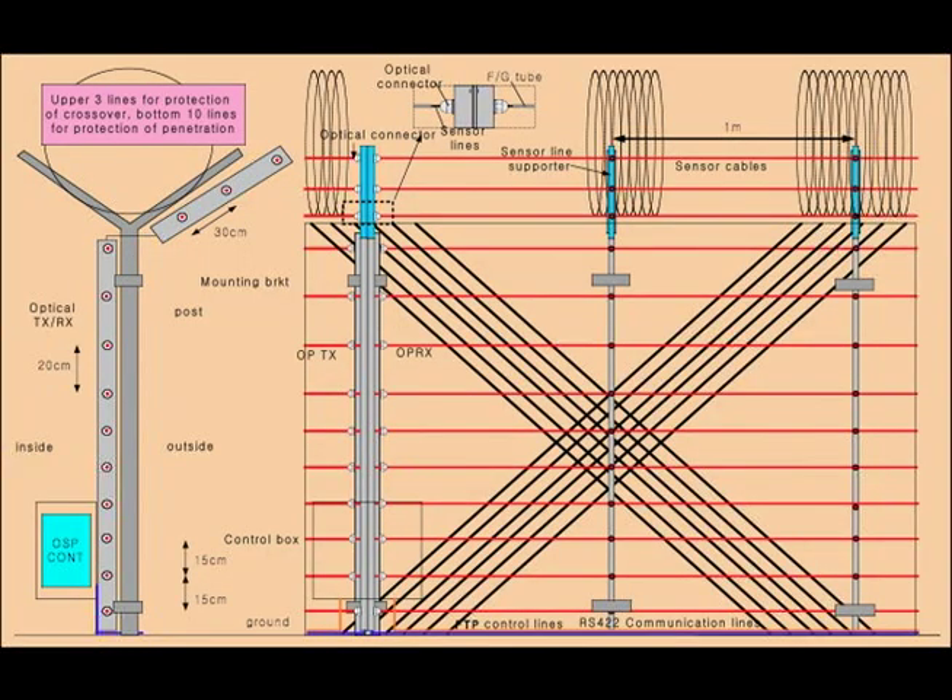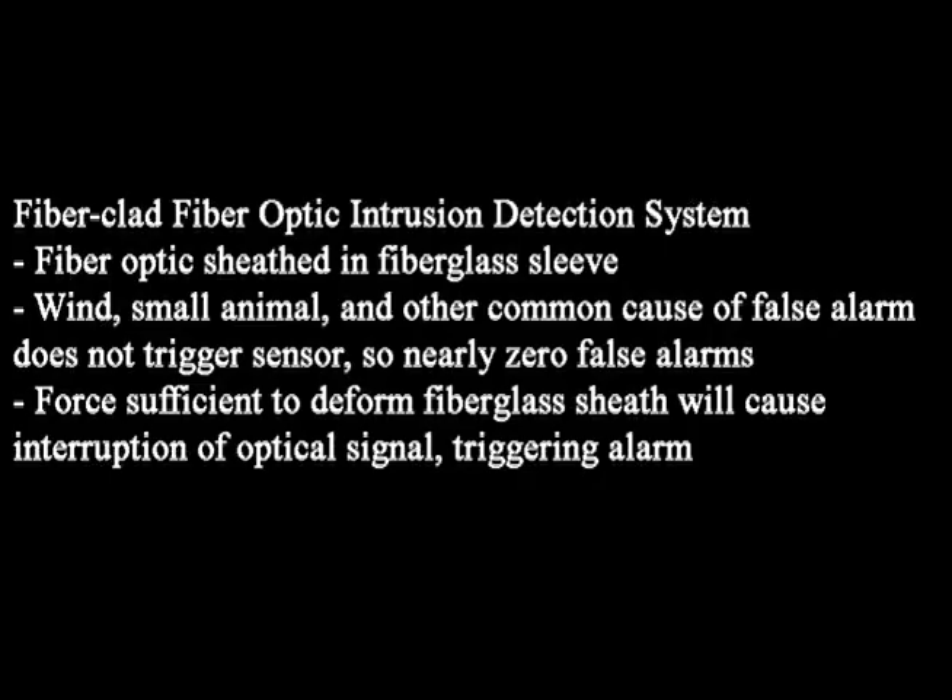Essentially a form of mesh netting, FOSCOM's solution can be installed in parallel over existing fences and is both cut and bend sensitive. Physical perturbations such as bending, stretching, widening, or cutting caused by intruders are precisely detected, ignoring any environmental distortion.